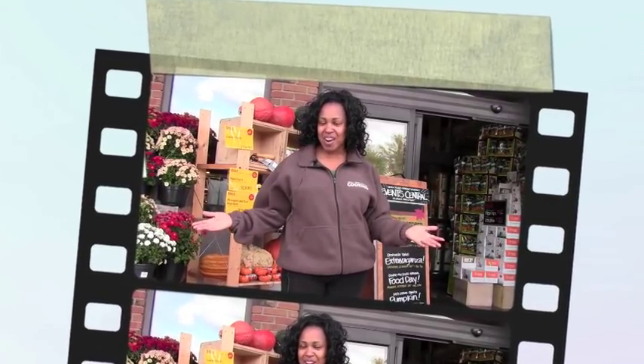Hi, welcome to Whole Foods Market in Westport, Connecticut. My name is Lovie. I'm not only a team member, but I'm a value-conscious shopper. I'd love to show you how I shop and save at Whole Foods Market.